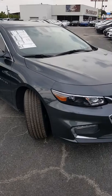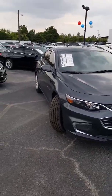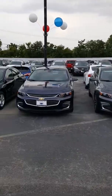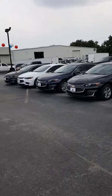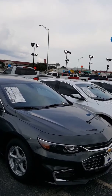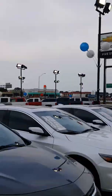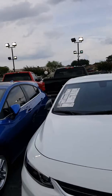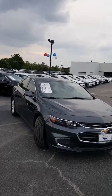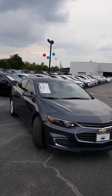So again, this is the 2017 Malibu LT. We have lots and lots of Malibus on the ground today. We will be moving to our new facility in July across the street — it's well underway. We're going from approximately 200 cars to the new facility holding between 1,000 and 1,500 cars, so we will have all of the inventory that a person needs.